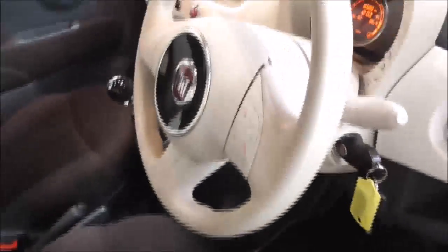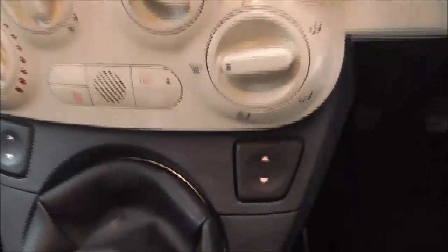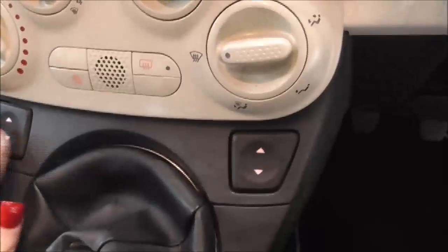Moving on inside the vehicle now, into the centre console you have your radio and CD display. Moving down, you also have your air climate controls and electric windows for the front. You also have your auxiliary and USB input. On the main steering wheel you have your various audio controls as well as Bluetooth connectivity.